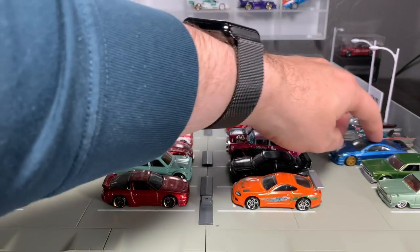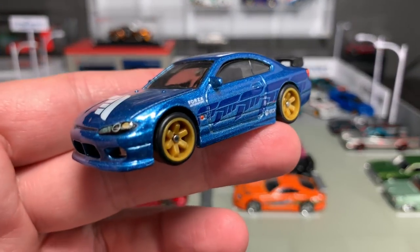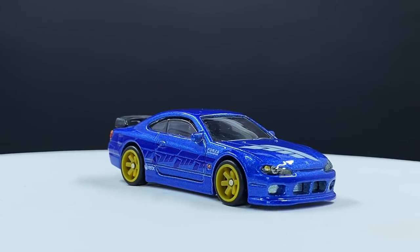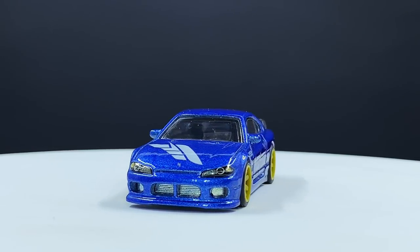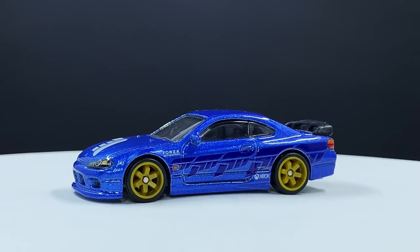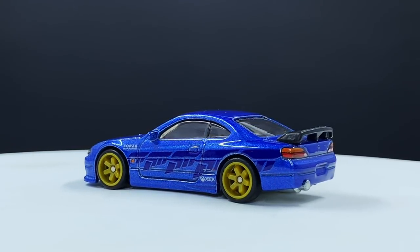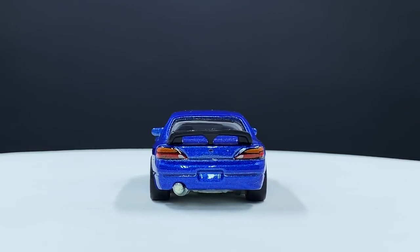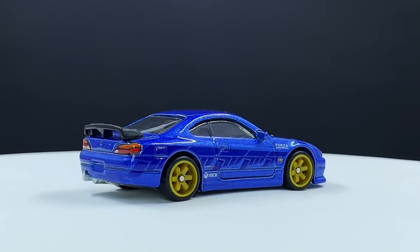Among the most significant and definitive models of the last decade is the Silvia S15 — JDM for sure, 90s-era for sure, and just a new kind of realm of where Hot Wheels is going. It's been a popular casting, released two or three times: first as a Forza exclusive, then in Fast and Furious, then in car culture in that beautiful pure white edition. I think that one has been a definitive model.